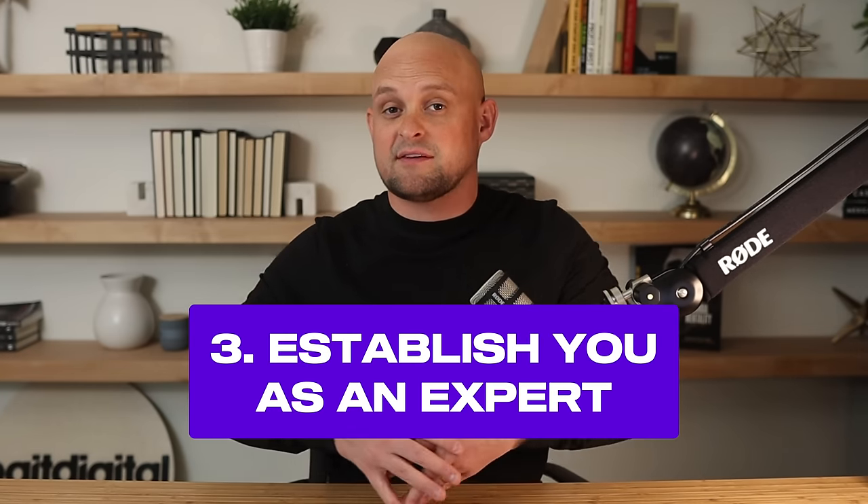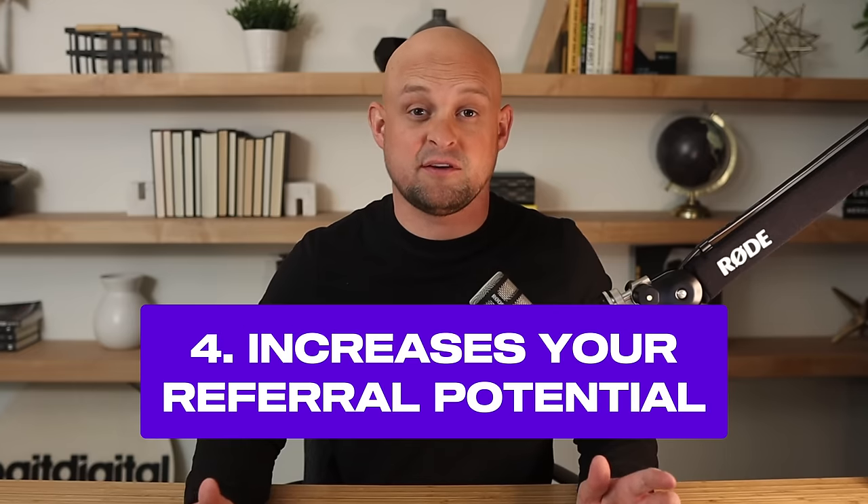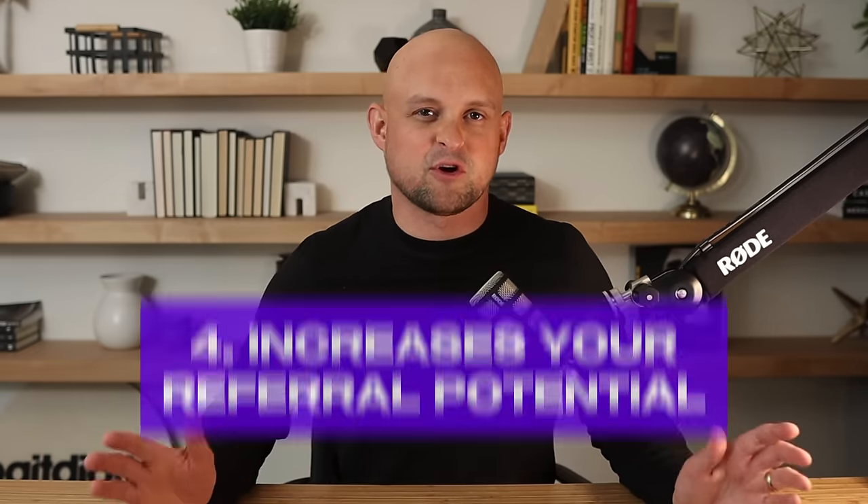The third thing it does is establish you as an expert. Rather than being a generalist, you become a specialist. People always revere specialists more and are willing to pay them more because they trust you and feel like you have exactly what they need. And number four, which is often overlooked, is referral potential. If you work with random niches, your referral potential is near zero. But if you work in one specific niche, the chances of getting referred to other business owners in that niche go way up, because those owners spend time together, go to conferences together, and help one another.